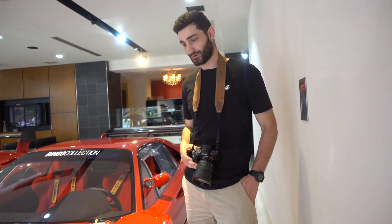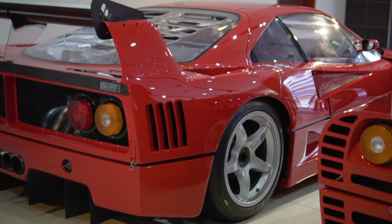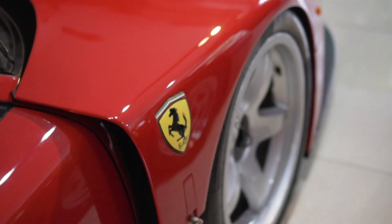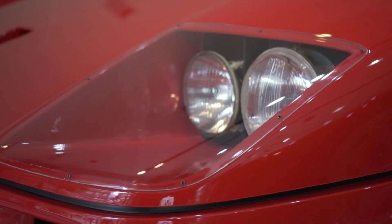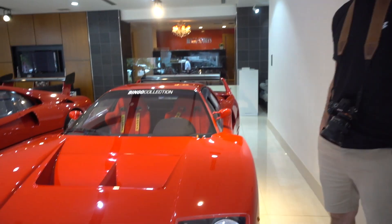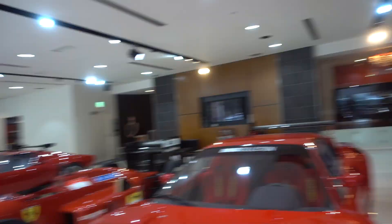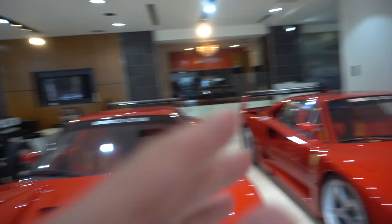So this car here is an F40 LM. The F40 is already bonkers enough - they took it and made it into a one-off car, so this is full race car spec. How much did the last one go at auction? 2015 - the last one went for 3.3 million. So now I'm guessing somewhere around 6 or 7 million, although who are we to really say - that's just a guess. We've been here for about an hour and a half shooting these cars.